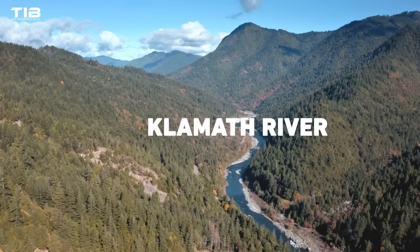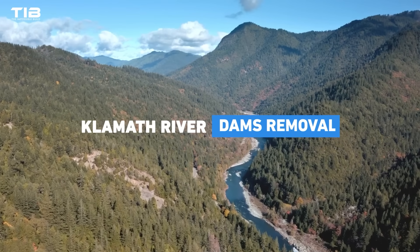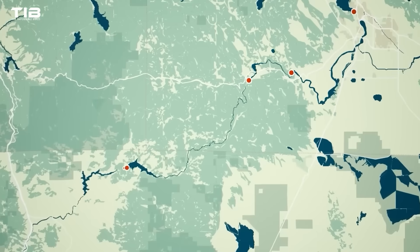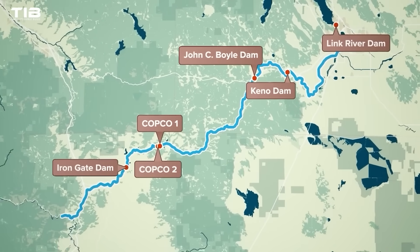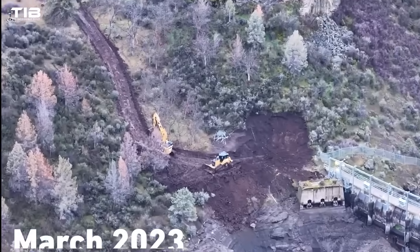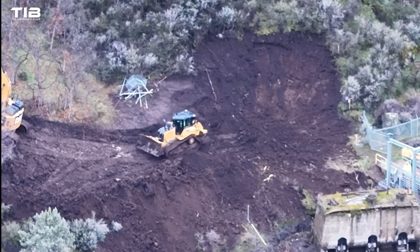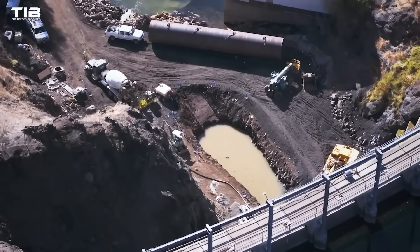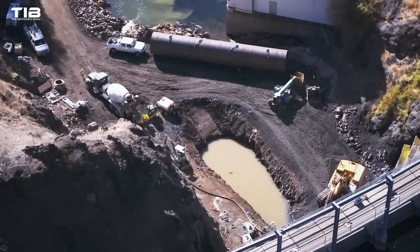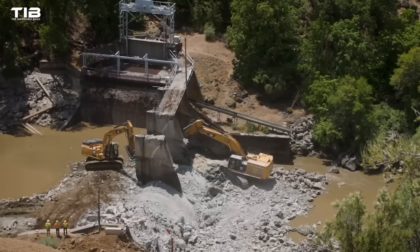Now let's turn to the Klamath River, where the largest dam removal project in history is currently underway. Four dams, each with unique characteristics and challenges, are slated for removal. In early March 2023, crews began their groundwork, improving roads and bridges to allow access to heavy construction equipment. This initial phase, lasting about eight to nine months, was crucial to ensure the safe and efficient removal of the four dams: JC Boyle, Copco No. 1, Copco No. 2, and Iron Gate.